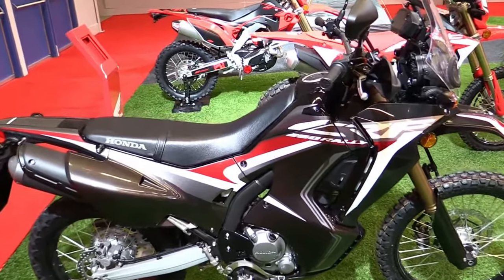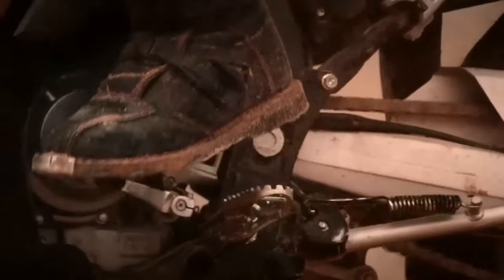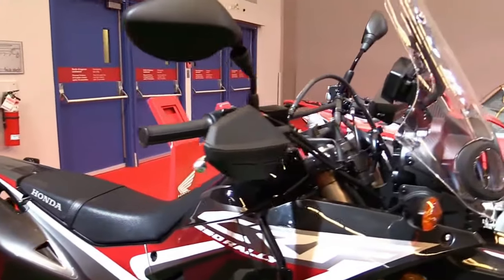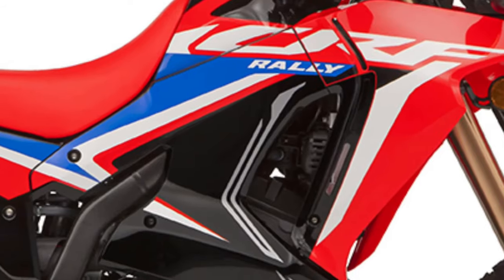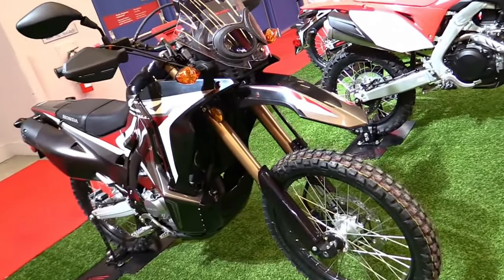The 2025 Honda CRF250 Rally continues to embody Honda's legacy of robust and versatile dual-sport motorcycles, perfect for both on-road and off-road adventures. Building upon its predecessor's successes, the CRF250 Rally integrates advanced technology and ergonomic enhancements to deliver an exceptional riding experience.